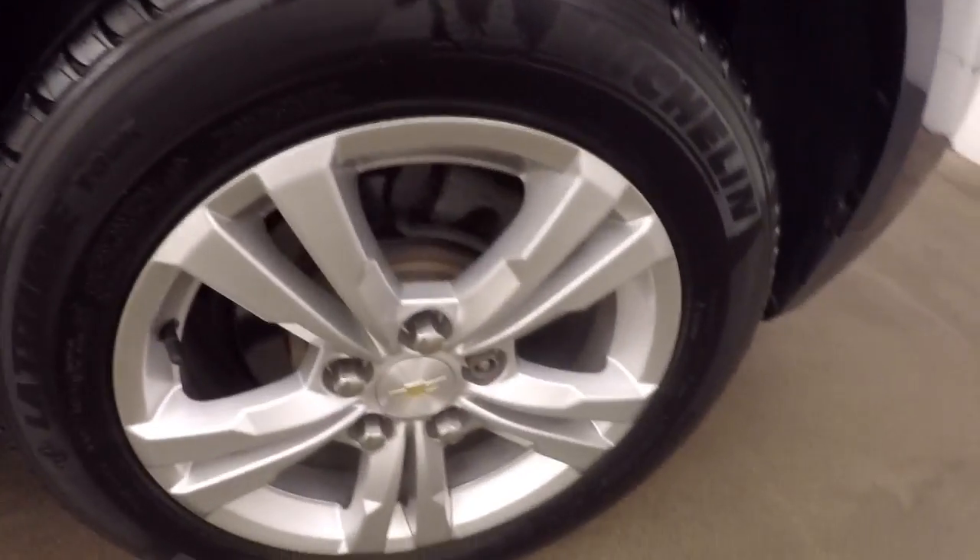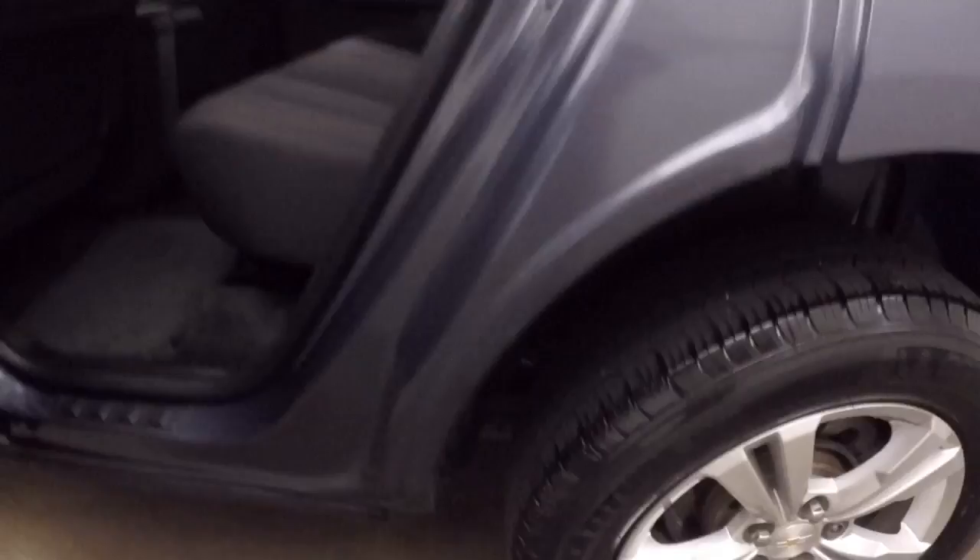Alloy wheels — each wheel does have a wheel lock on them, so you need a key to get it off. Wheel locks just add extra security. Interior is in great shape, plenty of room for passengers.